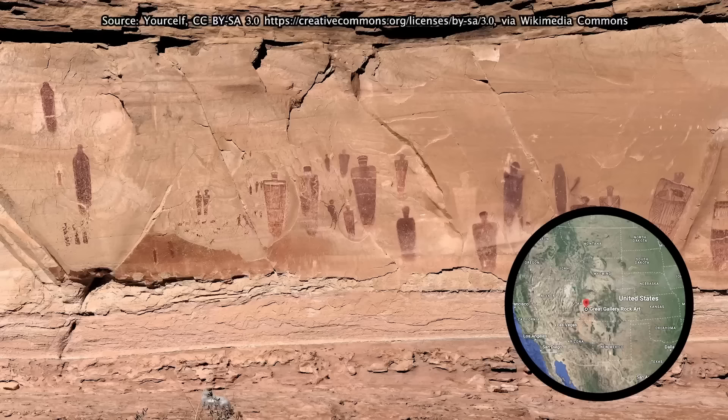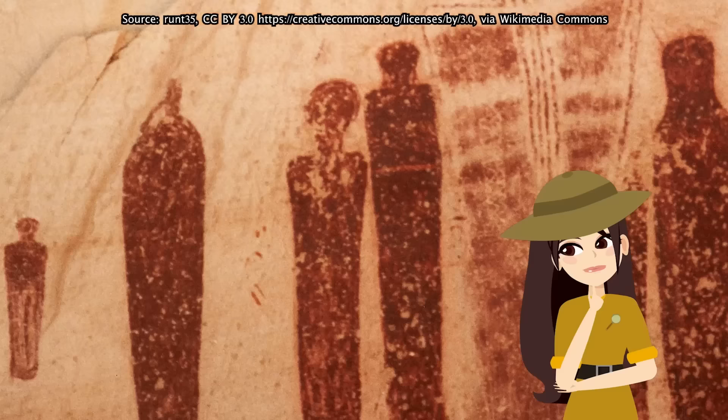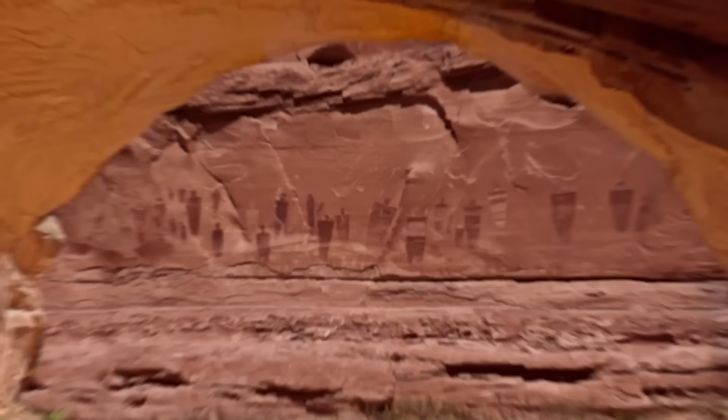The Great Gallery in southern Utah is one of America's greatest rock art panels. It's covered in amazing pictures of unusual anthropomorphic figures. Nobody really knows the purpose of the paintings. The figures seem to be human in nature, though they could easily be representations of gods or even monsters. The ancient painters also made images of birds, snakes, and spirits.